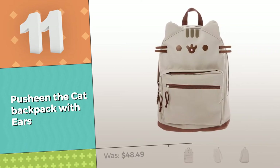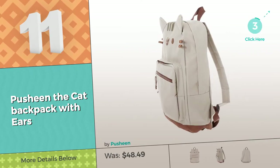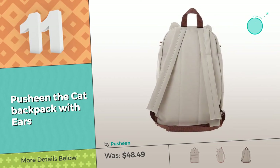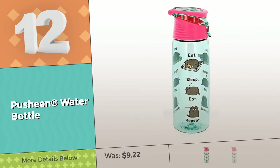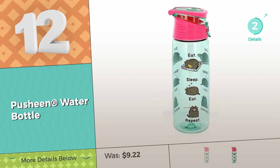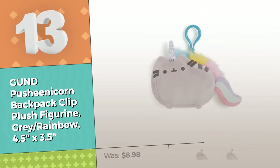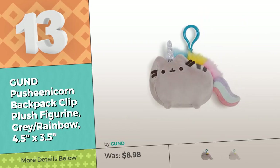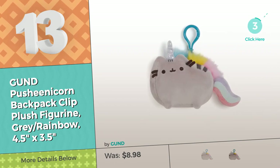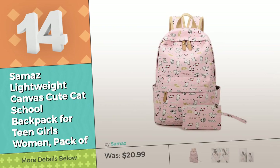Number 11. Number 12. Number 13, by Gund. Number 14, by Samus.